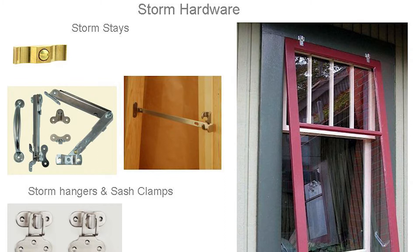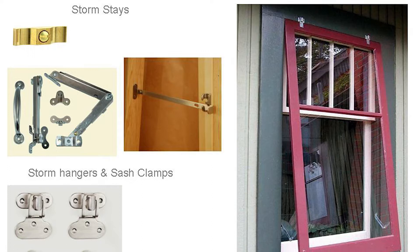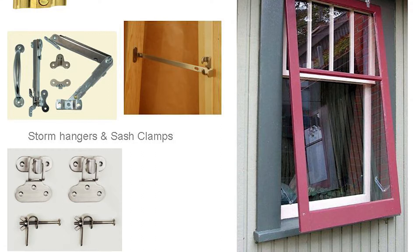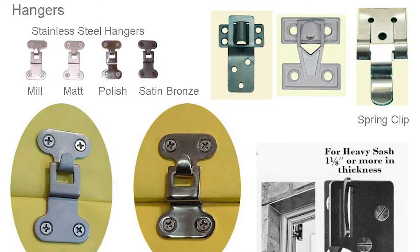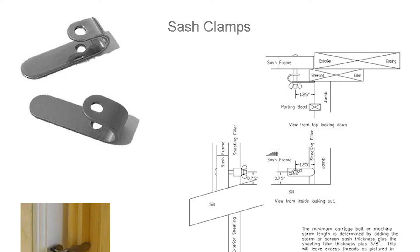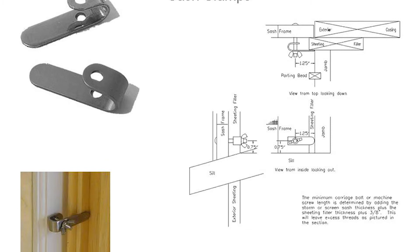Here's some storm hardware you might run across. You've probably seen what I call a butterfly button that holds the storm in place. You're often seeing hangers at the top and ventilated, permanently open stays at the bottom to help ventilate if you don't have a screen. These storm hangers are stainless, and these are called sash clamps — instead of using a hook, you use these clamps to keep the storm in.